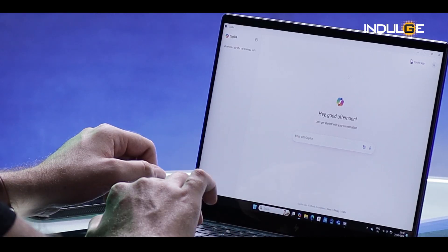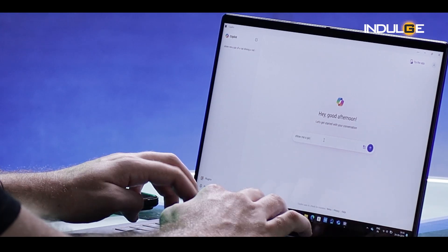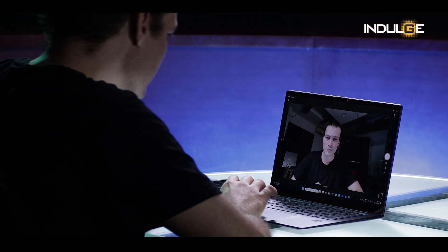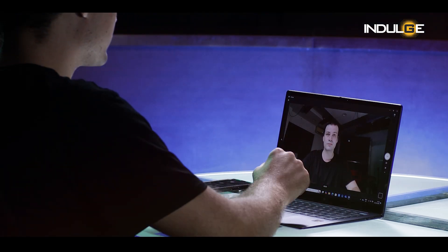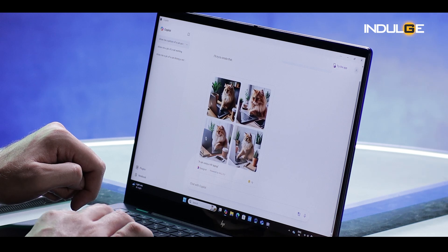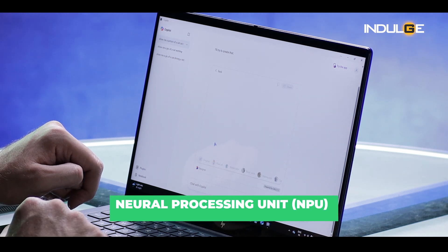This laptop is packed with AI features that can enhance your productivity. Microsoft's Copilot Plus platform offers features like StudioFX for better video conferencing, Co-Create for content creation, and live captions for real-time transcription. HP's AI companion can also generate content based on text prompts. These AI features are powered by an integrated NPU, which improves performance and battery efficiency.